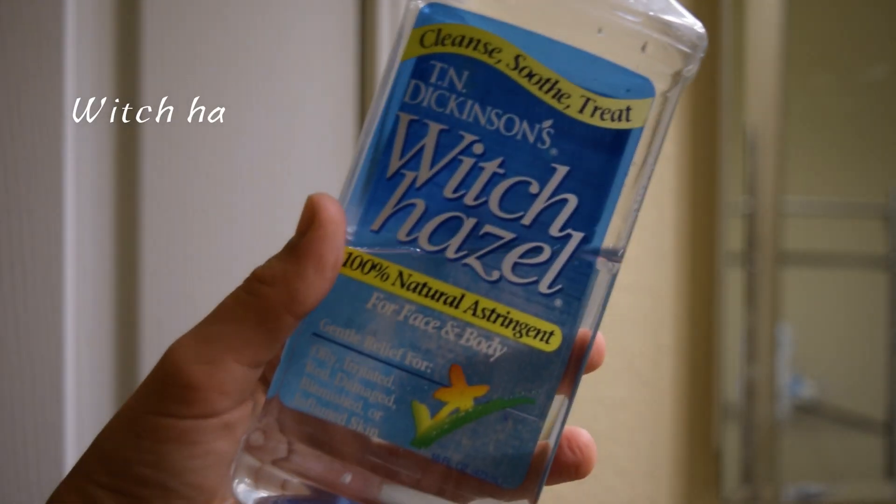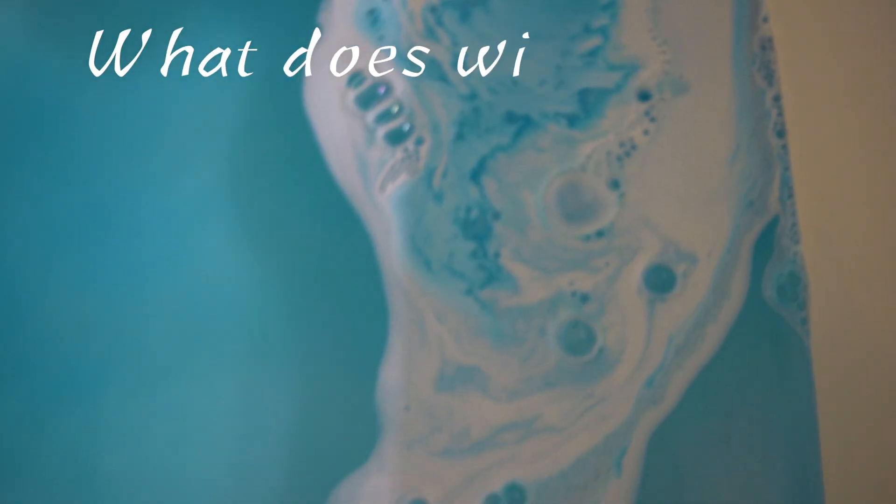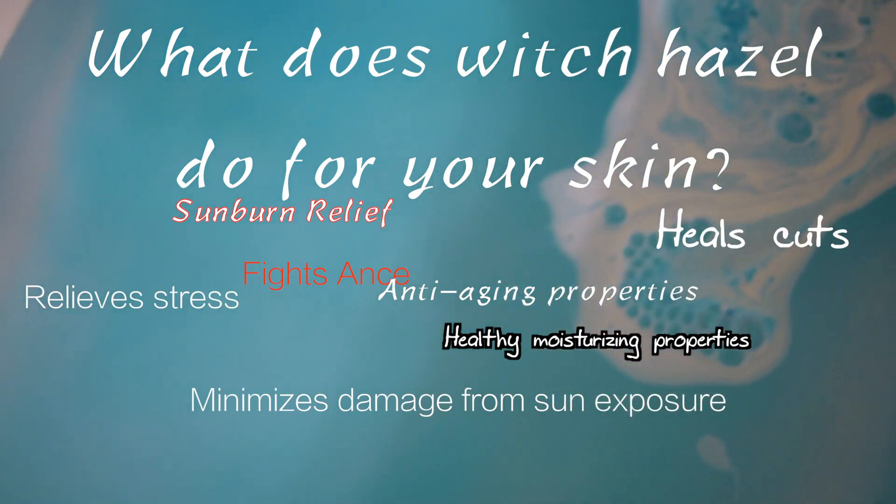After rinsing off the face mask, I love to use witch hazel as a toner. I use this every day, but I really love it because it helps calm down and soothe my skin so much.